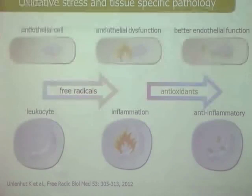In principle, Pycnogenol works on two types of cells in the body: the endothelial cells lining the arteries and veins, and leukocytes. In both of these cell types, if you have excess oxidative stress, you will have dysfunction. In the case of endothelial cells, they are unable to produce nitric oxide, and you have hypertension going up and platelet activity getting risky, while in leukocytes you have a pro-inflammatory situation.